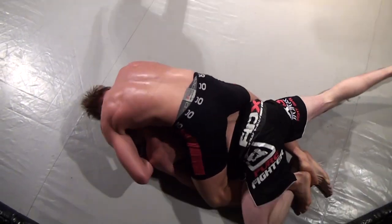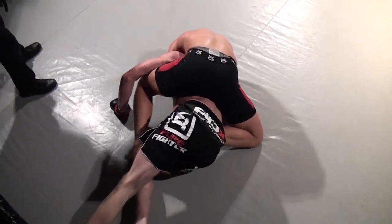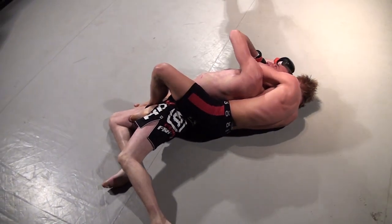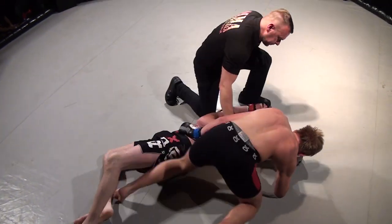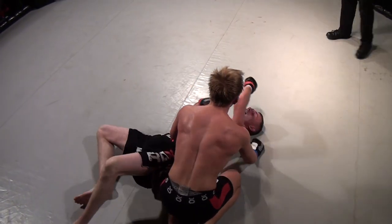He's got both hooks in and he's flattening him out. Percy looks to be moving well out to the side. He does look to have his arm in — I don't know if he's got it under his chin though. It's on his chin. He's tapped! Bjorke's tapped him — he's submitted him with a rear naked choke. I don't know if it was a crank or a choke, but he's submitted in that first round.